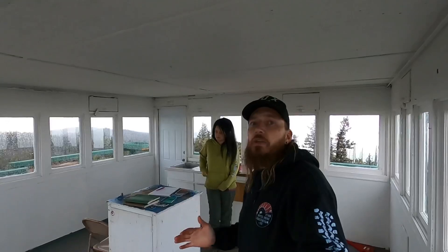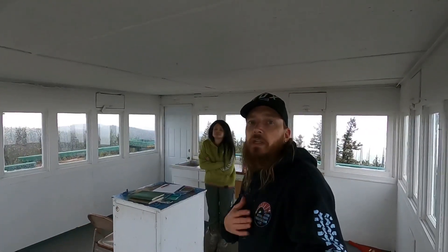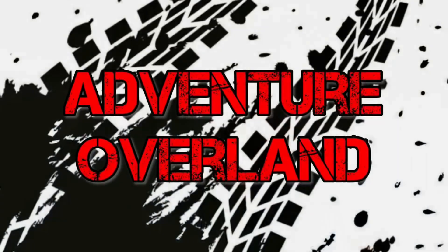If you like this type of content, consider subscribing to the Adventure Overland channel — we'd really appreciate it. Until next time guys, I'm Adam, and this is Cheyenne, and you're watching Adventure Overland.